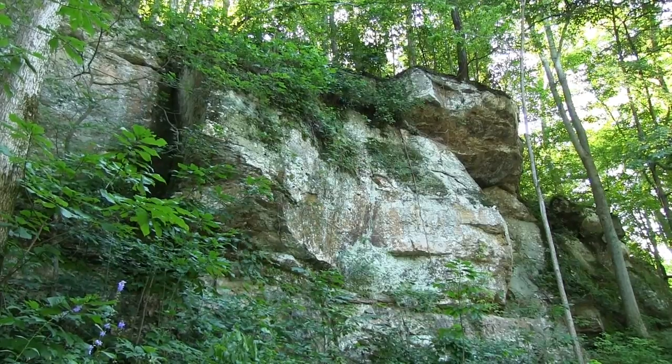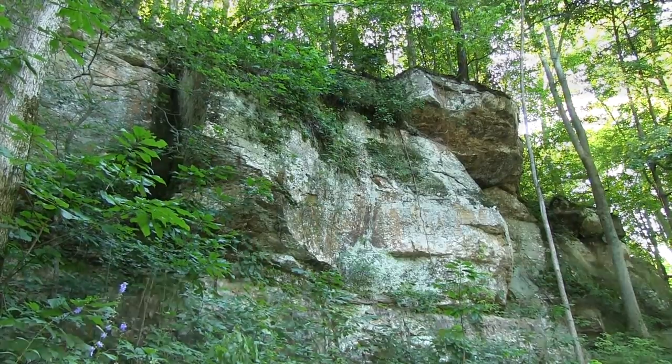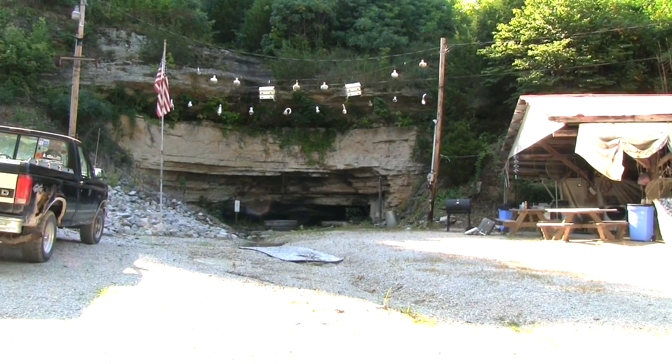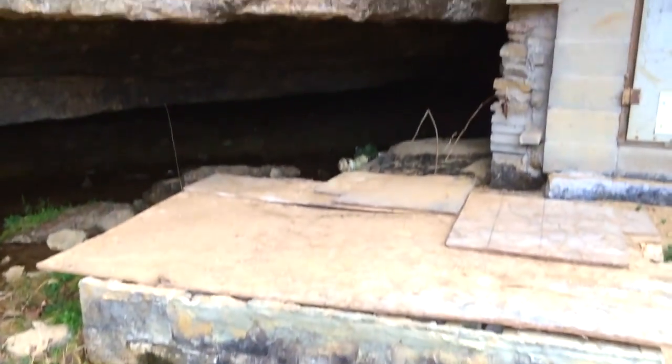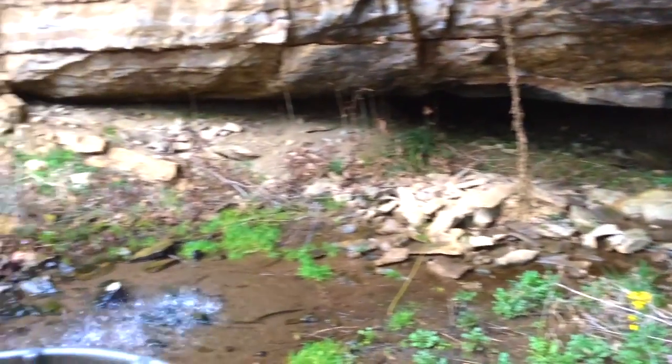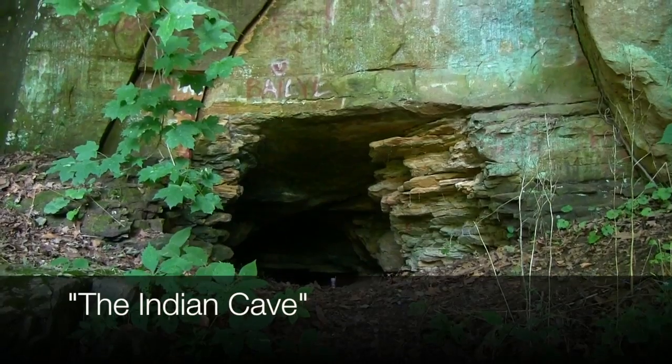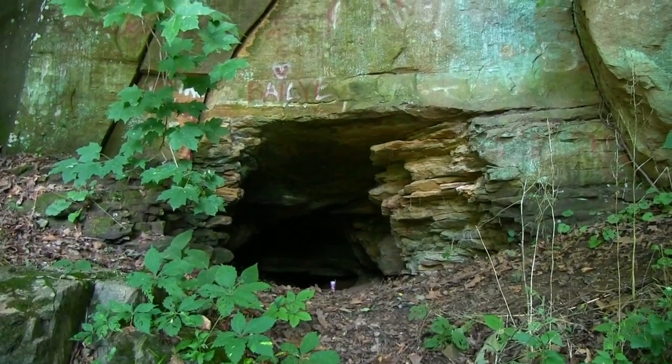Throughout here you're going to find lots of caves that the Indians used for shelter. This is a spring in one man's front yard. This is the Indian cave we were instructed to find.